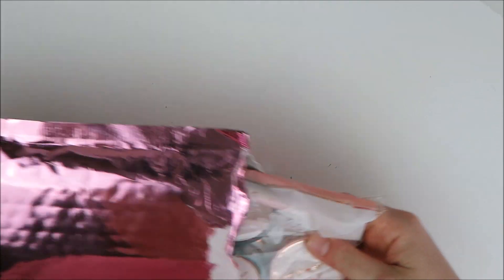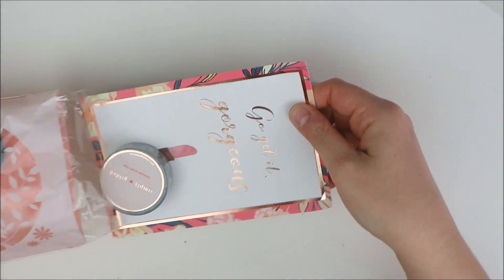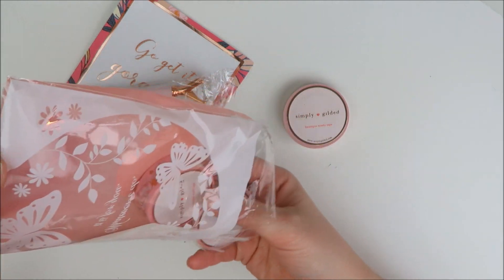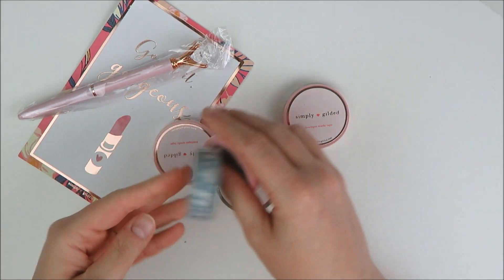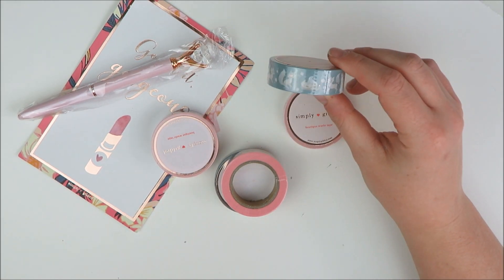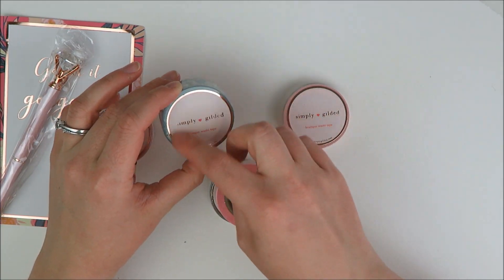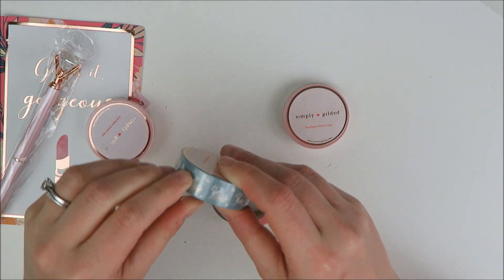Now let's move on to an order for washi from Simply Gilded — I was super excited about this. This was her new Foxy release. I got it on the first day she released it because if you sign up for her newsletter you can get access early and also get a discount code, which was awesome. I was a little bummed to see that when she did the individual release in her shop, she had a free roll of washi — a Fox Washi in pink — that you couldn't even buy. I was so bummed that I missed that, but that's okay.